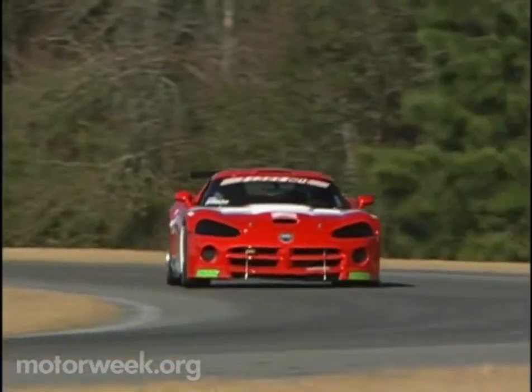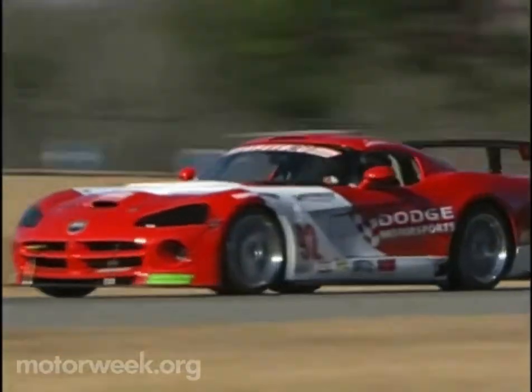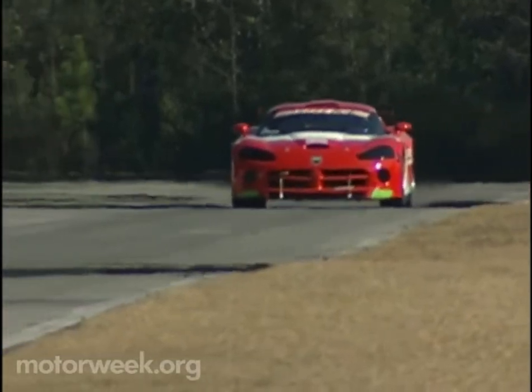The Dodge Viper Competition Coupe is a serious piece of competition machinery, one that we'll be glad to hit the track in any time that Stan lets us.